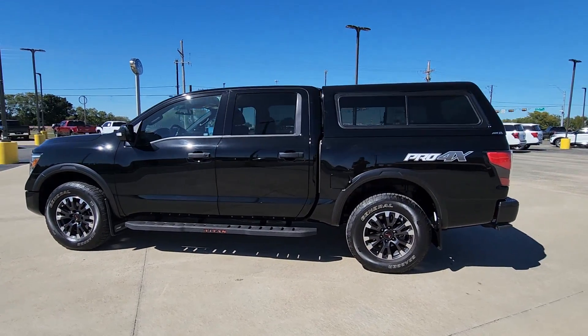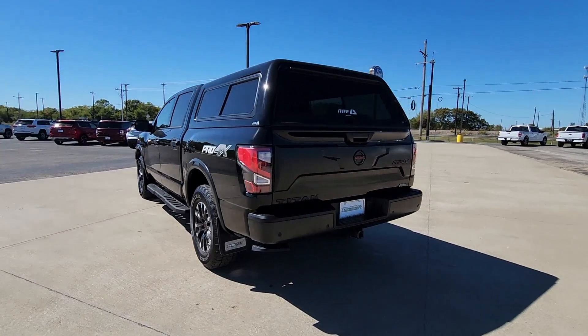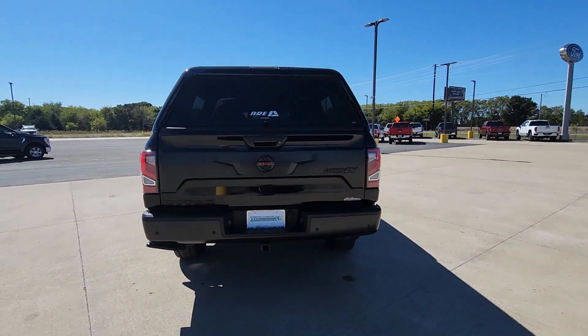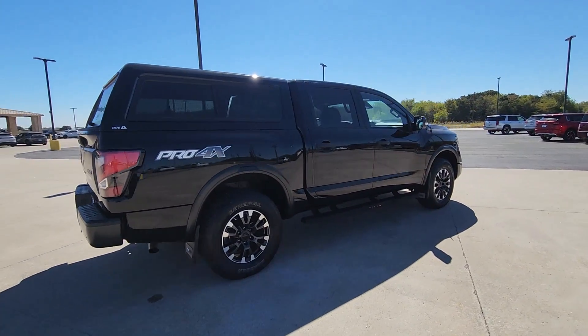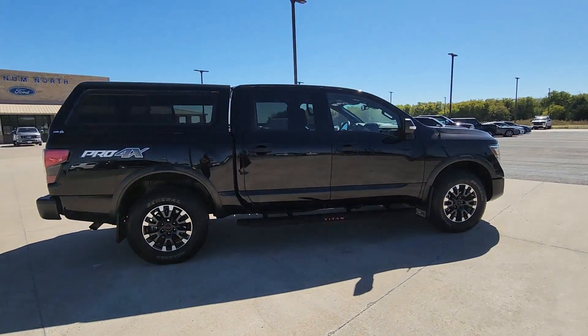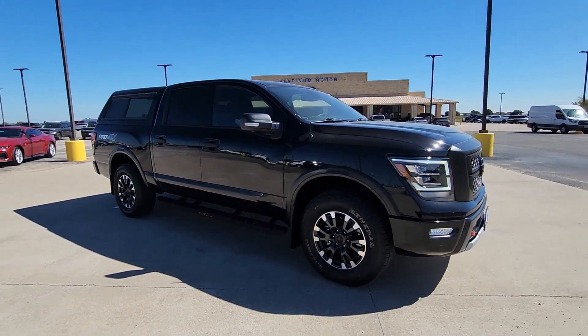Get into a car with value. 2021 Nissan Titan. This vehicle is an outstanding buy with fewer than 30,000 miles on the odometer. The bold styling of this powerful Titan is just the start. This full-size pickup delivers the strength and capability you need to meet the challenge.